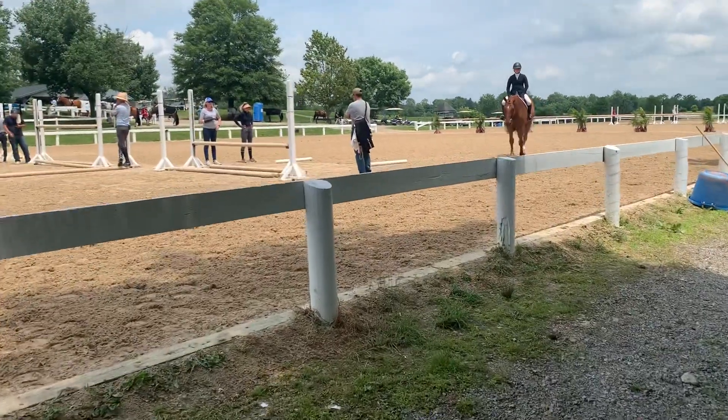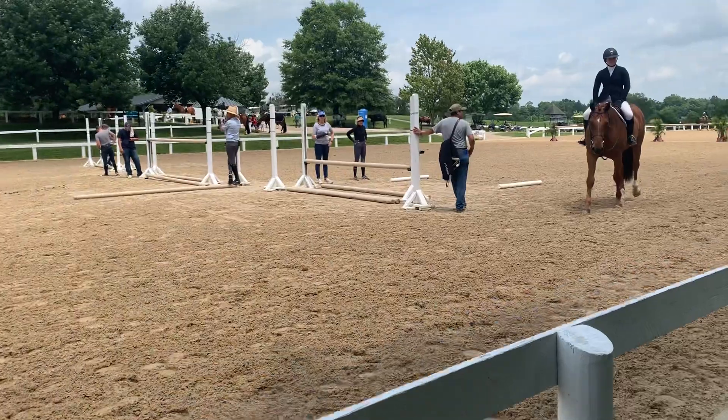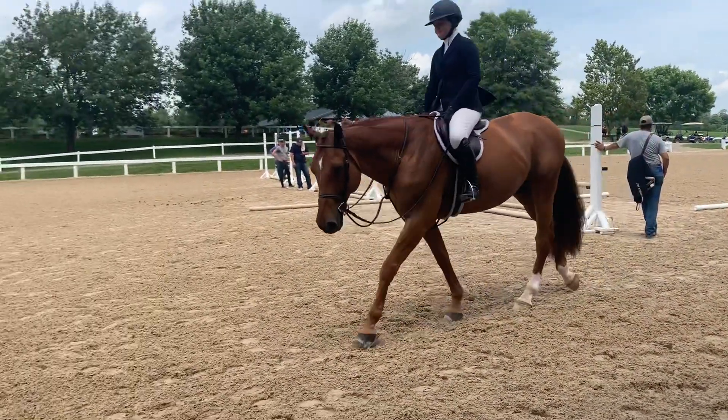Definitely put the GFX100S through its paces, and I've only had it for 48 hours. This is some jumping training.